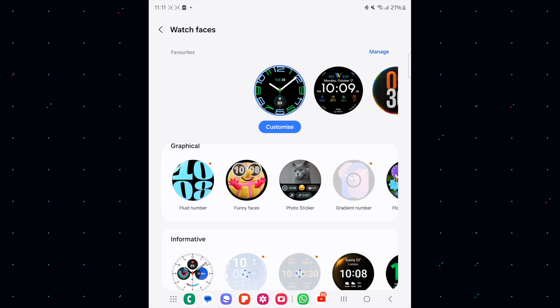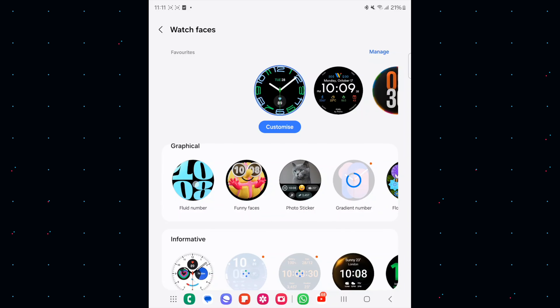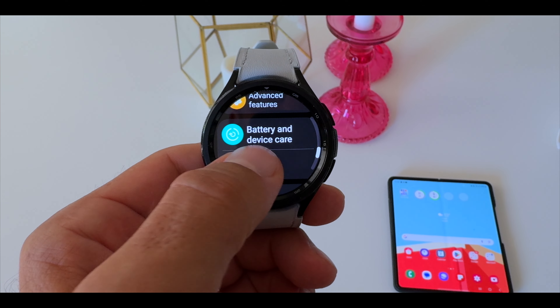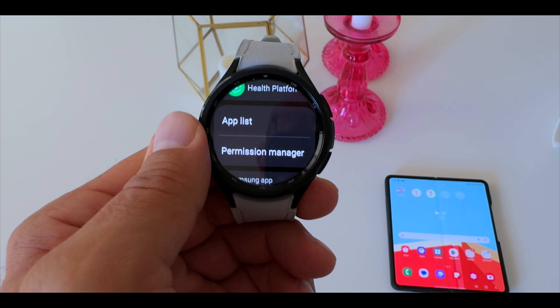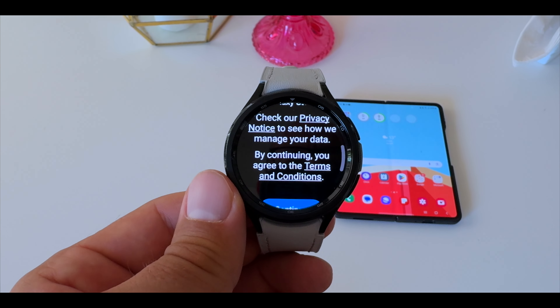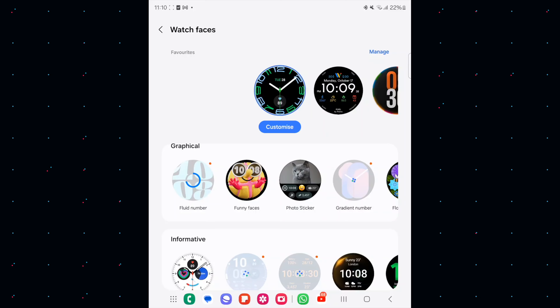When it comes to watch faces, a lot of people have issues — it comes up with an error message like 'try to connect to a network.' When I went into the wearable app and tried to update, it always came up with an error. The fix: go back to the Galaxy Watch itself, go to your apps, go to Samsung apps and updates. Right there it will ask you to agree to the new terms and conditions of the Galaxy Store — that was the issue. Once I pressed yes, it worked fine.